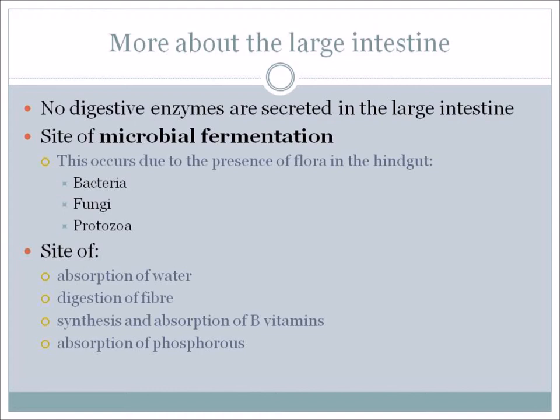The large intestine is the site of the absorption of water and the digestion of fiber. This is also where the synthesis and absorption of the B vitamins takes place, as well as the absorption of phosphorus. Synthesis means making – so the horse actually makes B vitamins within its own system.